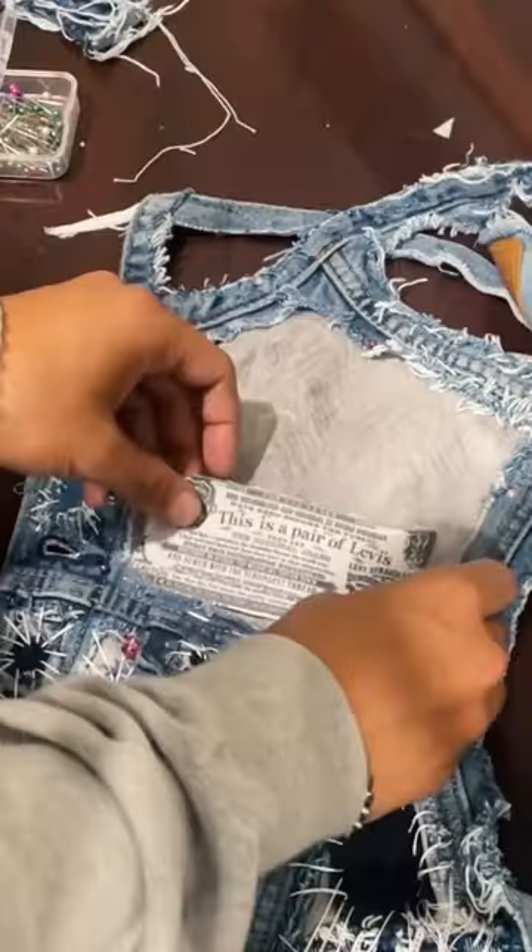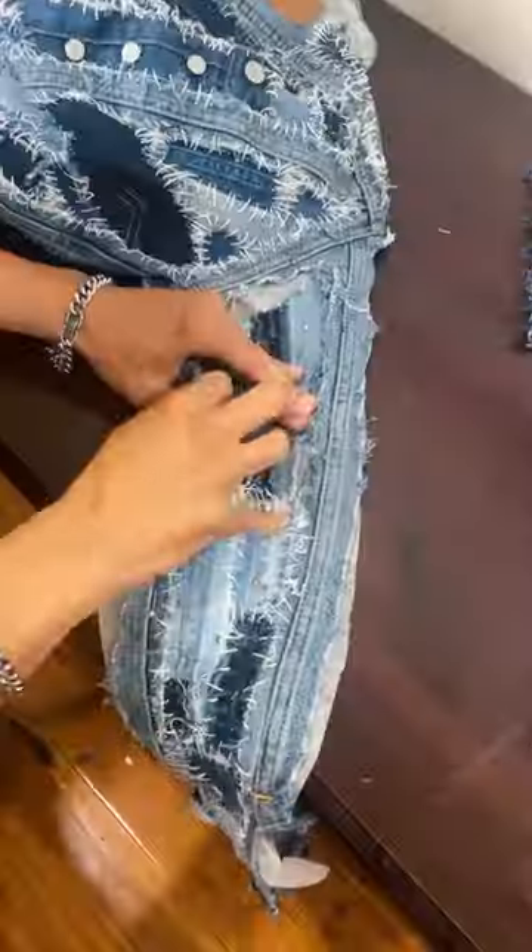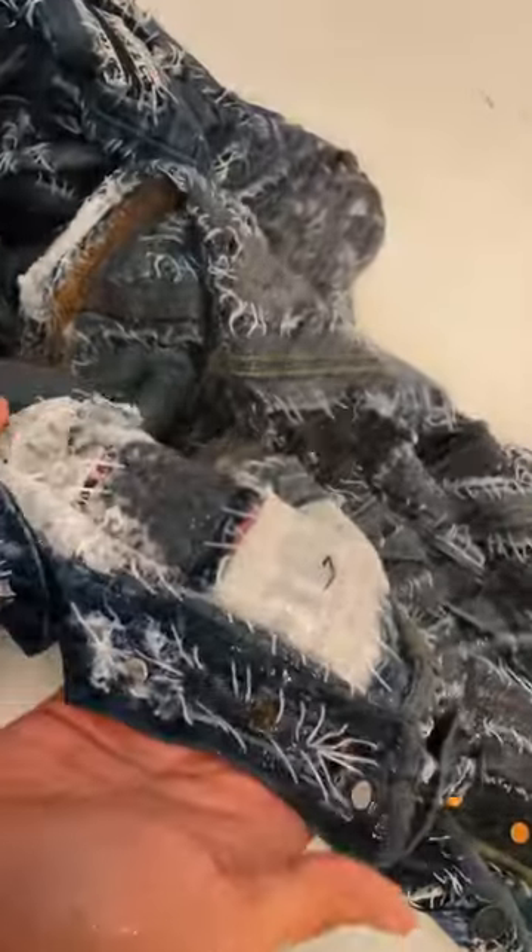After some cutting and a whole lot of hand stitching, along with some extra love and finesse, here it is. Let me know what y'all think.